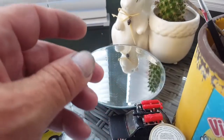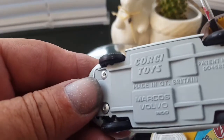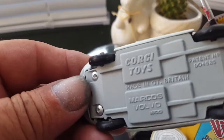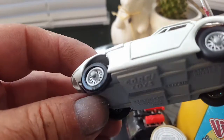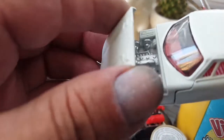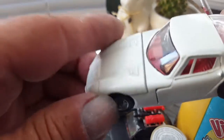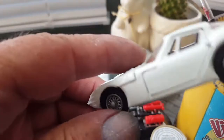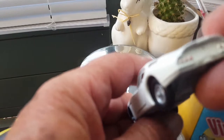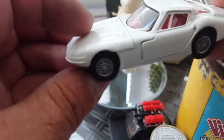Then I've got a Corgi Volvo — put all new tires on it, a bit of detail in the engine bay. Really pleased with this one. There's a bit more detail and number plates to finish up on it when they arrive.